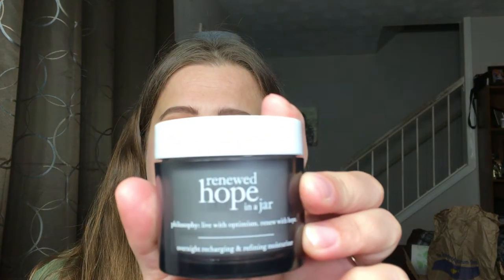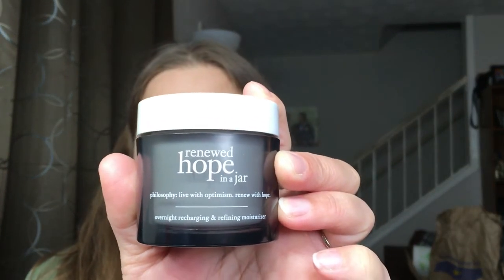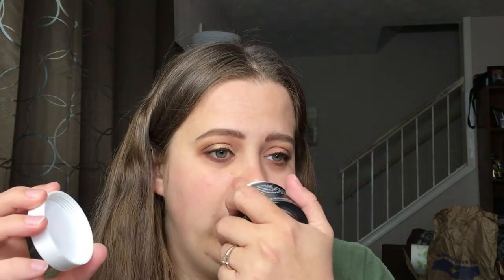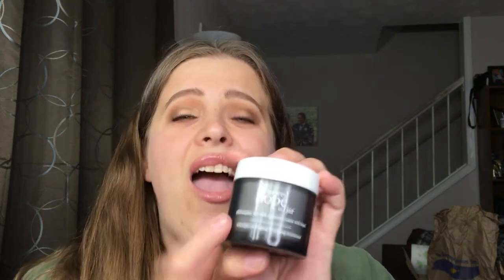For skincare, I really enjoy this mask — it's an overnight mask from Philosophy called Renewed Hope in a Jar Overnight Recharging and Refining Moisturizer, for $49. I love this stuff; it smells so good, and when I wake up my skin feels so soft. I really like what my skin looks like in the mornings after wearing this. Highly recommend.